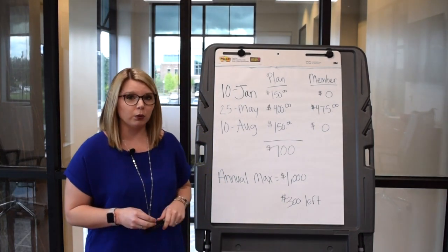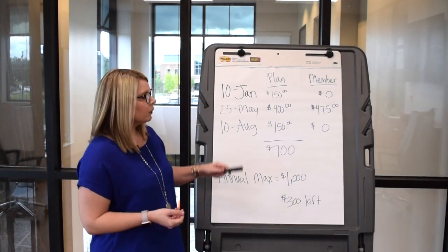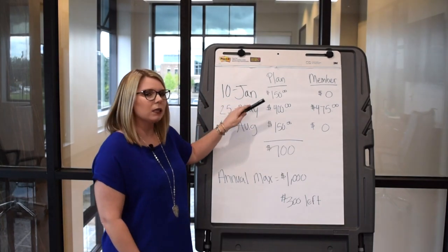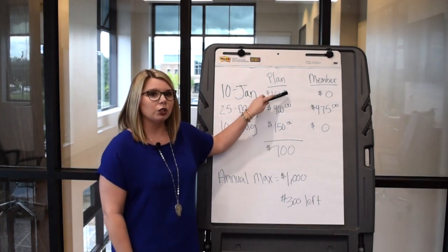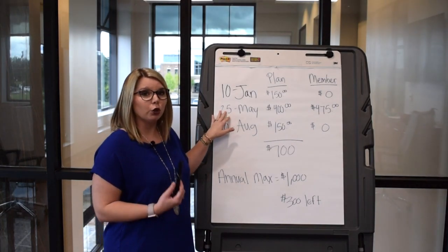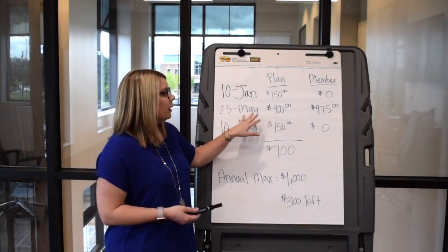For today's example, we're going to say that preventative is included. Jill visits the dentist office on January the tenth. She gets her cleaning done — the plan pays $150 and she's left with no responsibility. On the 25th of May, she goes for a crown, which is a major service. The plan is going to pay $400.